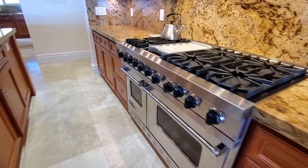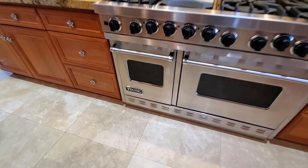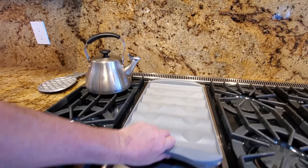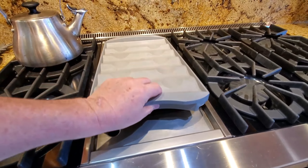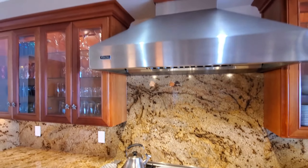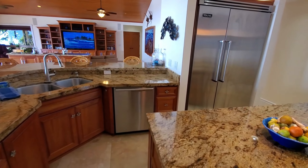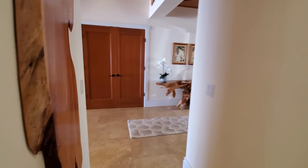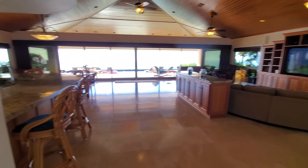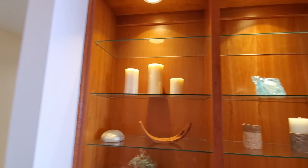For the cooks out there — check out this Viking Professional, six burners, and it's so flexible you can use it as a griddle with different attachments. Viking Professional hood too. We've got a prep sink, stainless dishwasher, and a Viking Professional refrigerator. Got a storage closet, and wrapping around we have that same granite and same woodwork. Gorgeous artwork in here — all stays. This house is at another level, guys, no doubt about it.